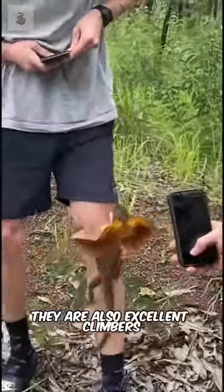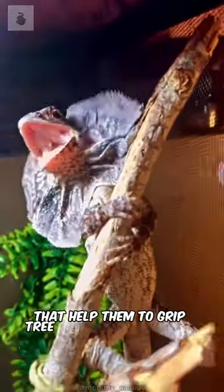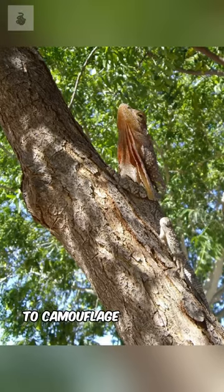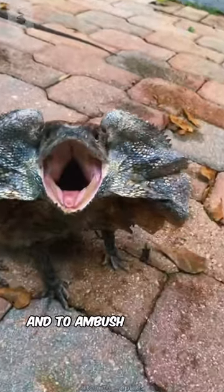They are also excellent climbers. Frilled-neck lizards have long, sharp claws that help them to grip tree branches and trunks, and a long tail that they use for balance. They are also able to change their color to camouflage themselves into their surroundings, helping them to hide from predators and to ambush their prey.